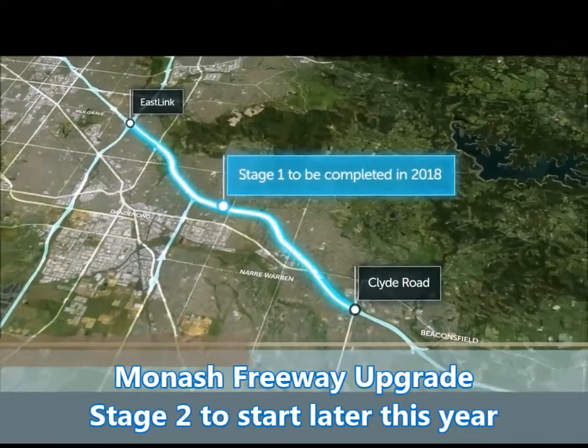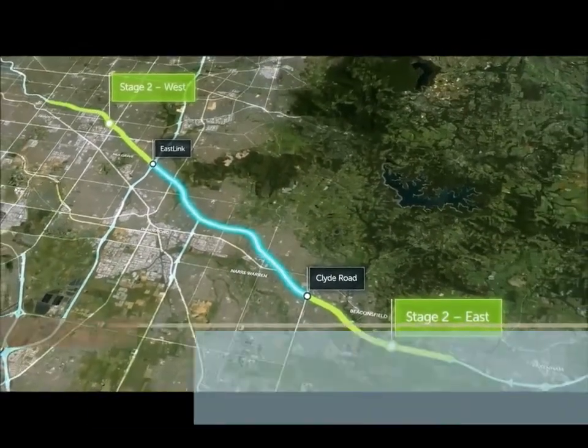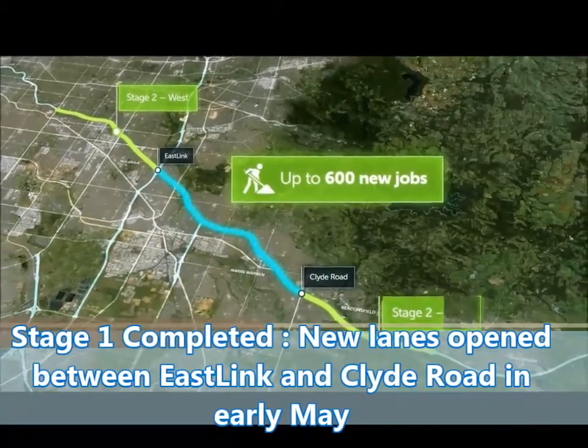Construction on the Monash Freeway is well underway and now we're ready to start the next stage of improvements to transform journeys in Melbourne's south-east and create up to 600 jobs.